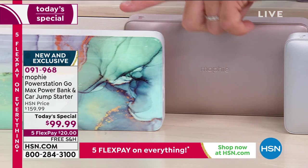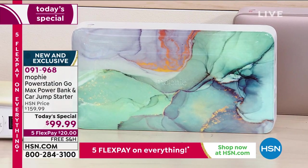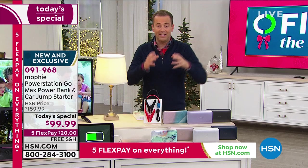And then you have the turquoise, which I just think is spectacular. $99.99, five flex pay, free shipping and handling — you get everything you need to get going.